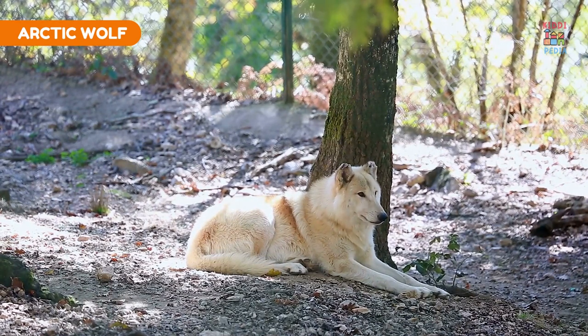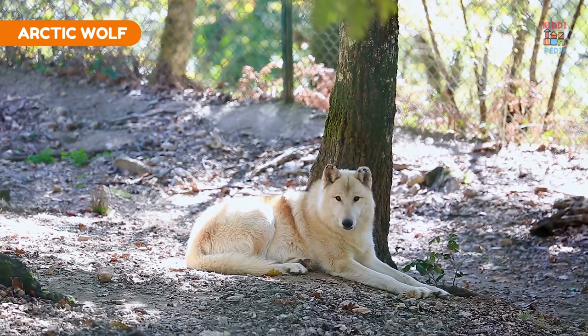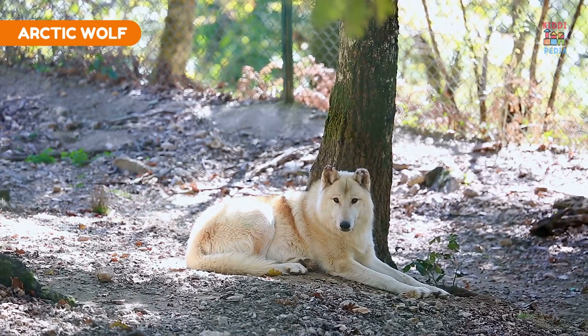Arctic wolf. Arctic wolves have white fur that helps them hide in snowy landscapes and hunt seals on sea ice.